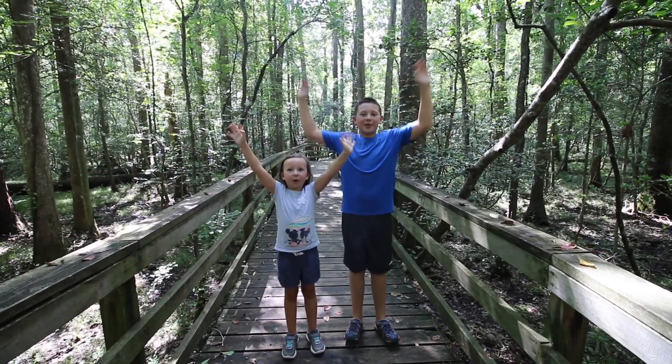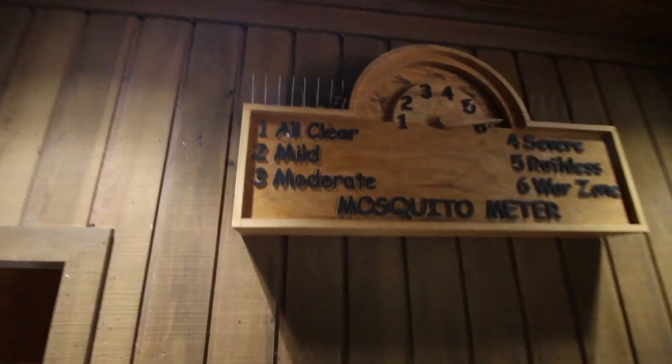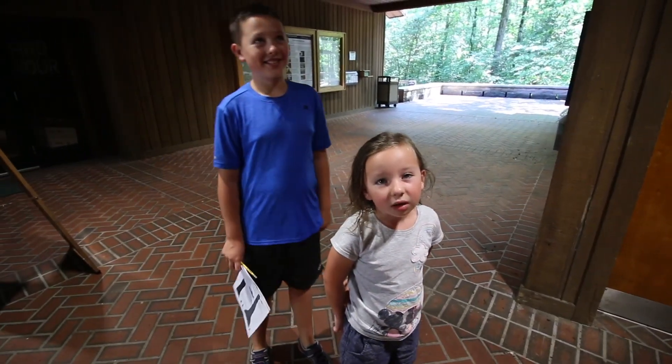Welcome to Congaree National Park! There are gigantic spiders everywhere. Level 6 means war zone for mosquitoes. What does war zone mean? The most mosquitoes.